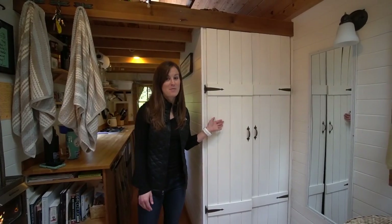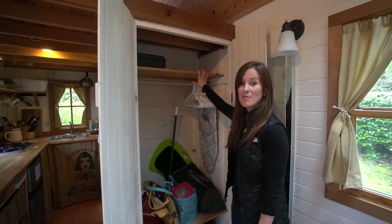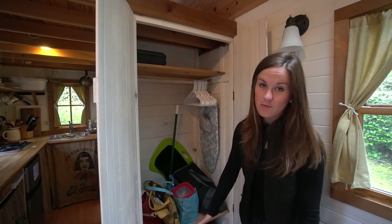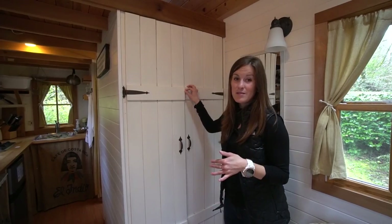Right across from the fireplace area we've got our closet space. This is pretty much the only closet in the whole house. You have a shelf up top for more storage, a little bench down there, and then underneath storage as well. The hard part would be fitting everything you need in this little closet, but as a rental this is perfect — it's the only space you would need for a temporary stay.